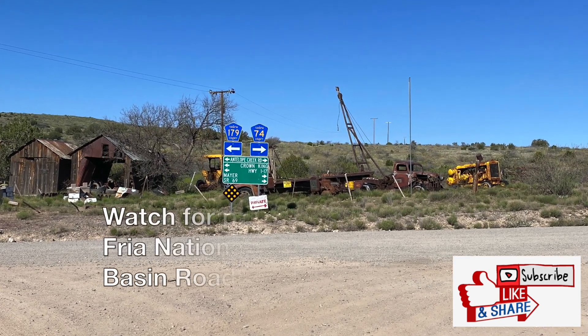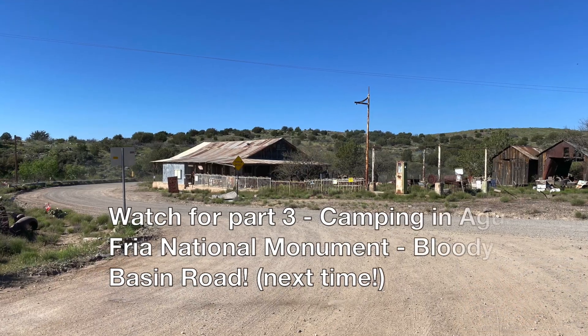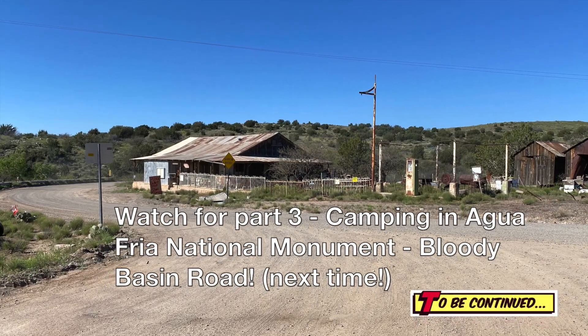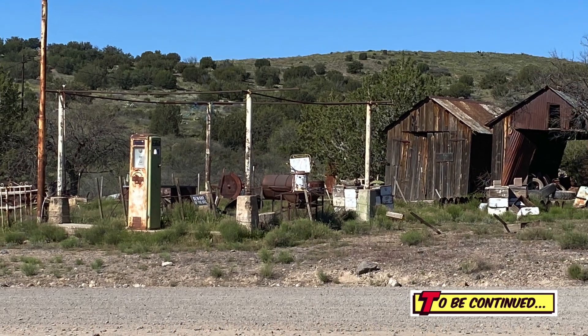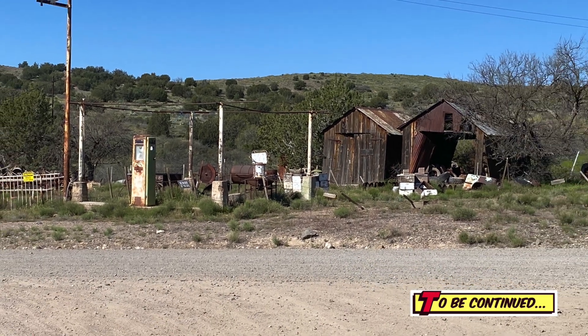Stay tuned for part three — our trip into Cleater — and another part for our trip into Agua Fria National Monument. Take care everybody, have a good day, bye!